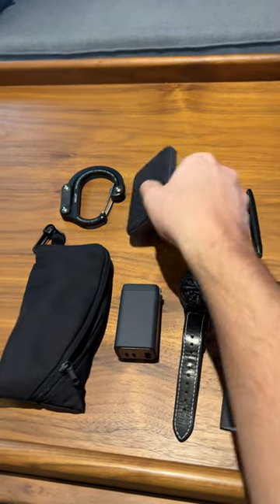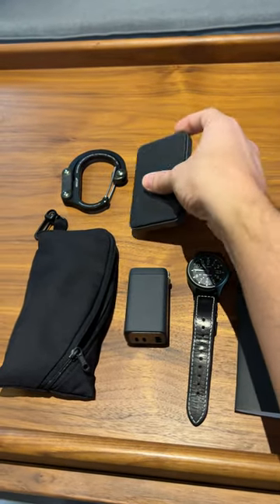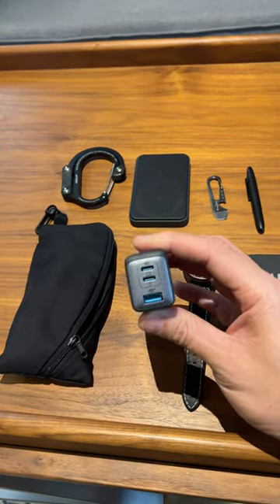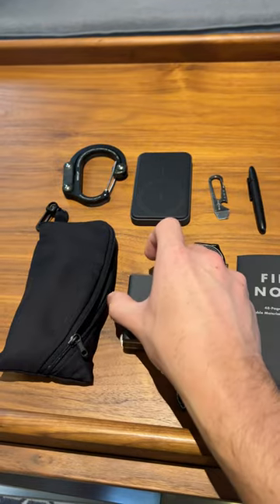I have a battery bank from Anker which attaches to my phone and also can work as a stand to watch stuff on the airplane. I have an adapter that's going to allow me to charge my laptop, my tablet, and my phone, and save on the number of power bricks that I have to bring with me.